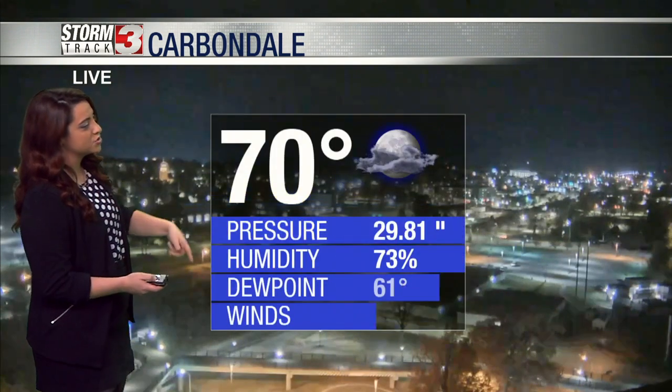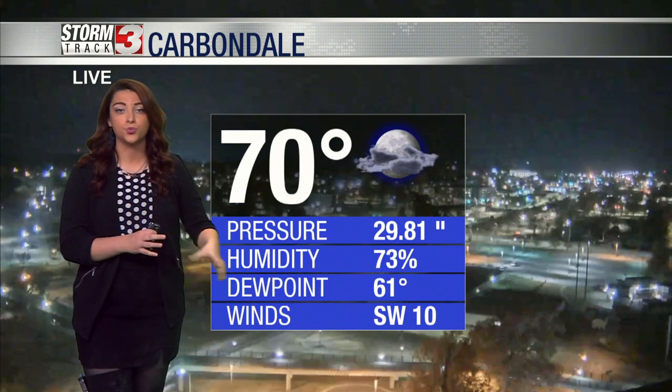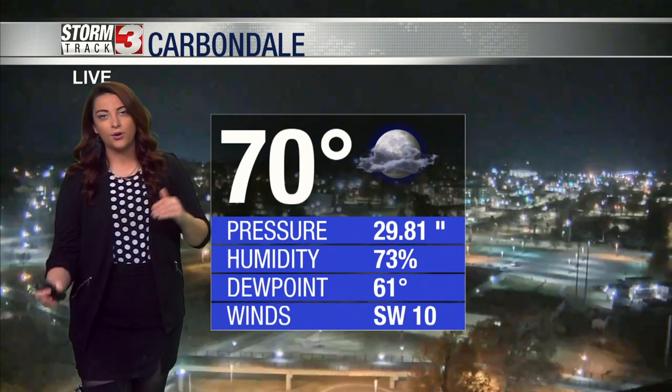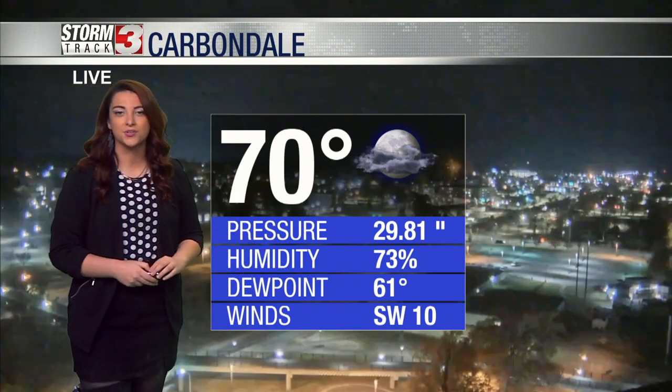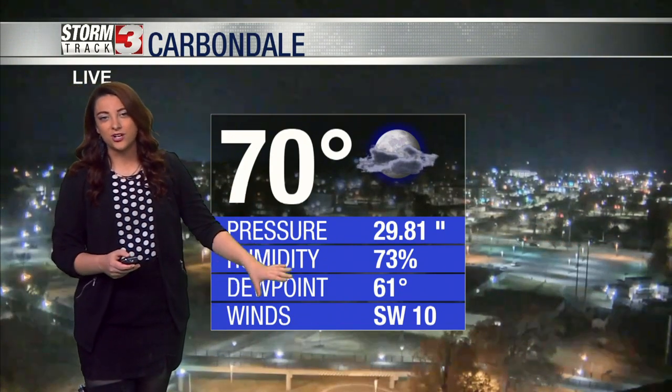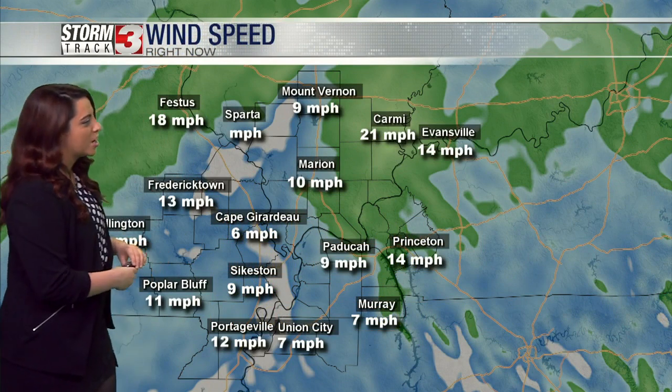Noticing some cloud cover coming overhead, kind of acting like a blanket right now. Those winds are still coming from the southwest — winds from the southwest tend to be on the warmer side. We are still holding on nicely to those lower seventies, and those dew points are starting to slowly drop, which gives us a little more humidity in the air, making it feel a little warmer on top of that.